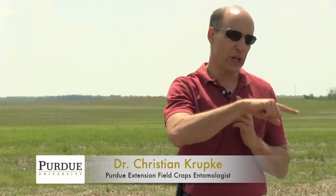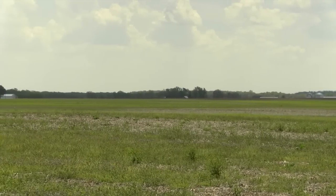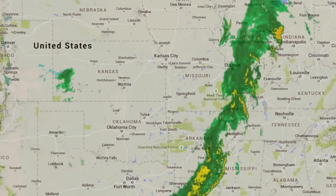Black cutworm recolonize Indiana each spring as moths. They fly into the state and once here, they look for a place to lay eggs. This field behind us is an ideal place to lay eggs because there are a lot of broadleaf weeds in it. The way we know when they're here are pheromone traps. Pheromone traps catch only male moths, so they're not always a reliable predictor of how much feeding you're going to have, but they are a reliable predictor of when moths enter the state — and that usually happens on storm fronts.